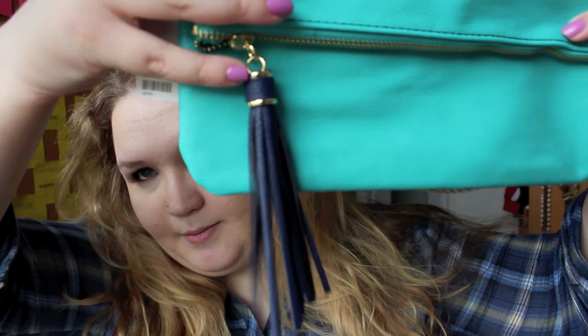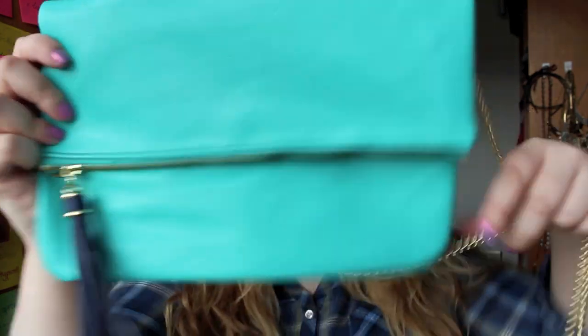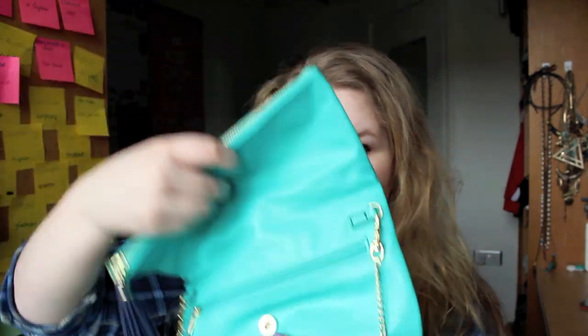I also got one more thing in H&M. I saw this really cute clutch which I thought was perfect for spring. It's this amazing turquoise colour with a navy blue tassel, and it was originally £12.99 — I think it was like £10. I think it's really fun for spring. I'm not sure about the tassel but if I wanted to I'd just get rid of it. It's one of those that has a zip and you open it like that, and you can take the chain off if you want. Yeah, I love that.